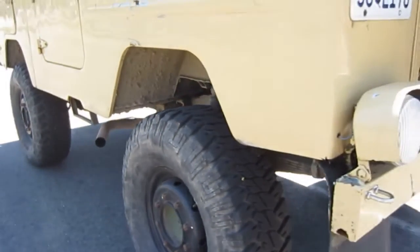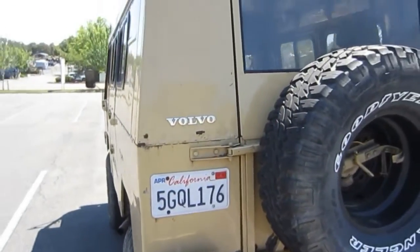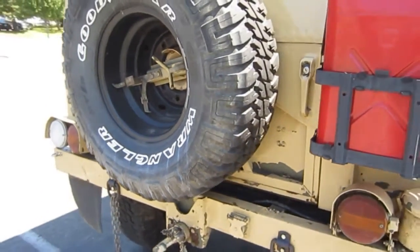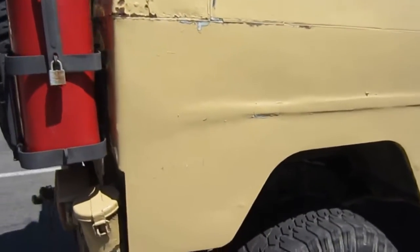All lights and gauges are working. The engine starts easily and runs good. The transmission and axles are quiet and feel good. Overall, an awesome go-anywhere truck. Please contact Doug at 530-333-3399 with any questions or to make an appointment to preview the 1975 Volvo TGB-11.